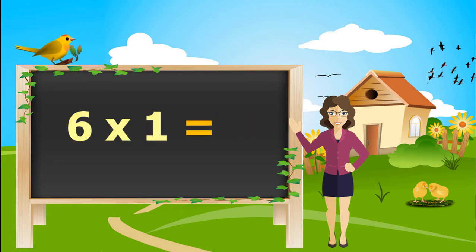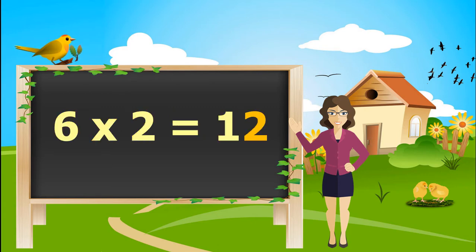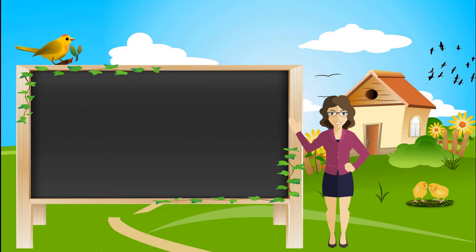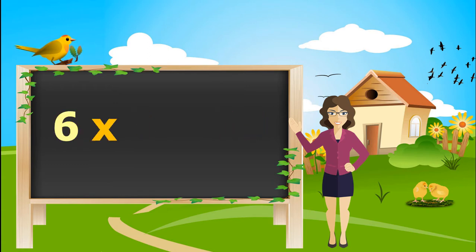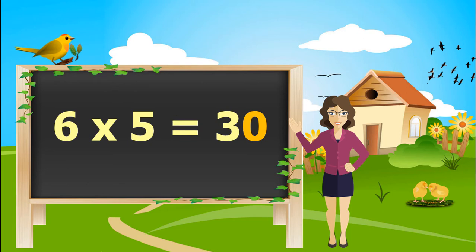6, 1 is 6. 6, 2's are 12. 6, 3's are 18. 6, 4's are 24. 6, 5's are 30.